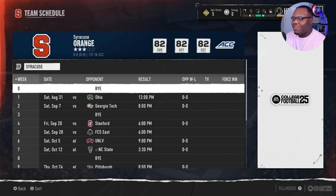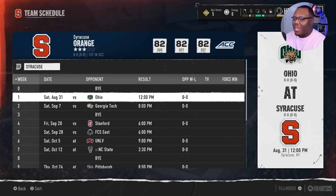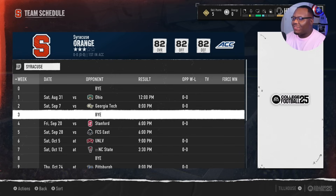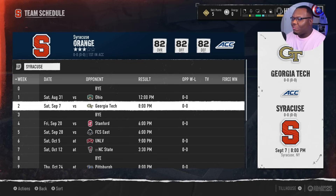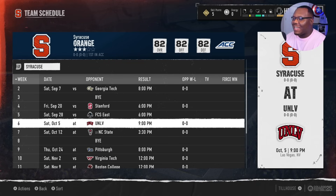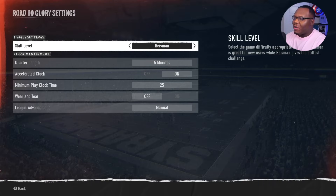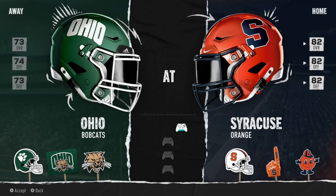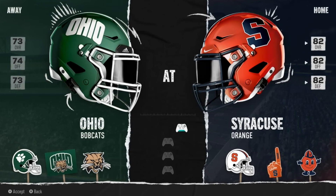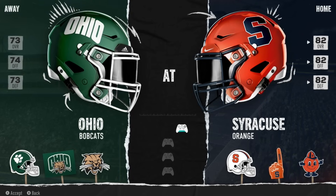We're officially on the Syracuse Orange and we've got a nice schedule ahead. We're going to cover the first five to six games in this video - Ohio, Georgia Tech, Stanford, FCS East, and UNLV. We're playing on Heisman five-minute quarters so we can get through more of the season. First game is against Ohio, a solid 73 overall, so it shouldn't be too much to worry about. We're sitting pretty at 82 overall.